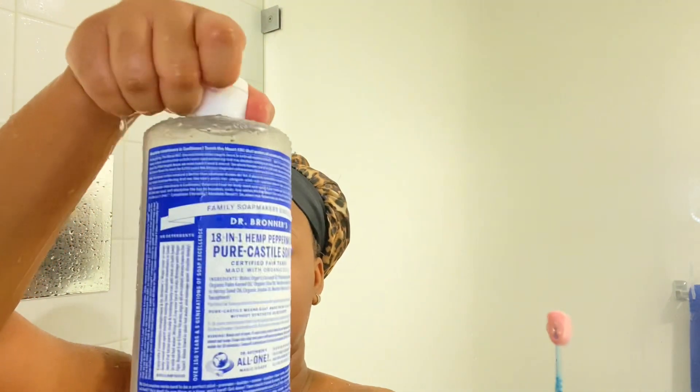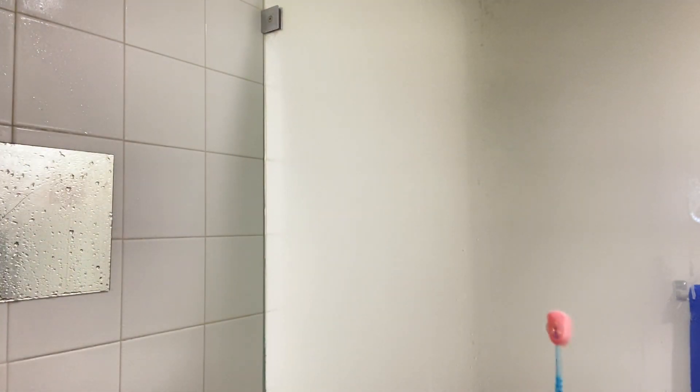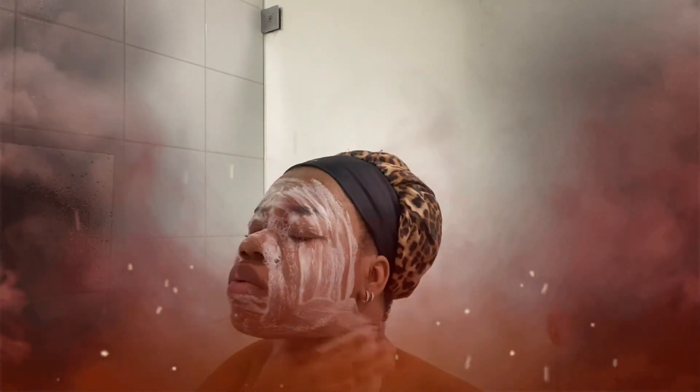Once that finally came off my face, I went back in with Dr. Bronner's — that's what I wash my face with. I don't really have a dedicated face routine, but I could show you something in the next video if you want. I wash my face with Dr. Bronner's in burning hot water — skull hot.